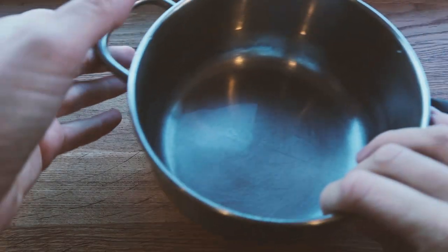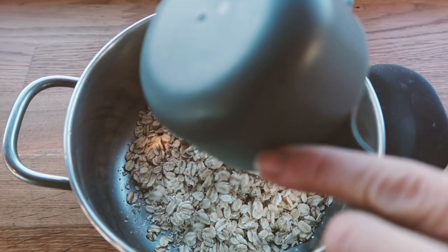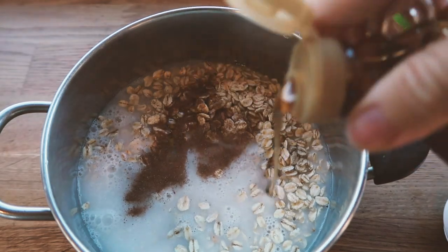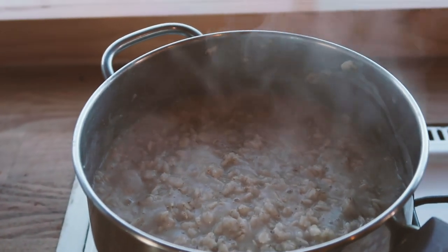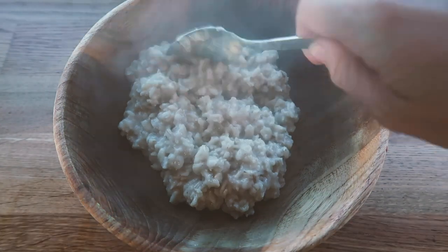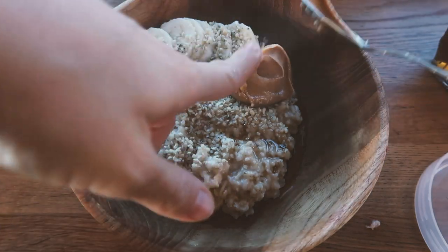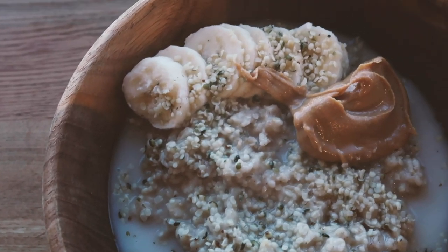For breakfast this morning I decided to make some warm porridge. I made enough for me, Zach, and Talo — about a cup and a half of oats with Almond milk, a little bit of cinnamon, and a dash of maple syrup. I cooked this on the stove and it came out super creamy. I plated it up with some banana, a whole lot of hemp seeds, more maple syrup, and a big dollop of peanut butter, topped off with some coconut milk. It was so warm, creamy, and yummy — the perfect breakfast for cold weather.